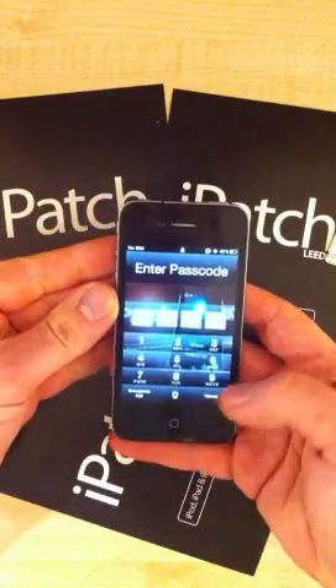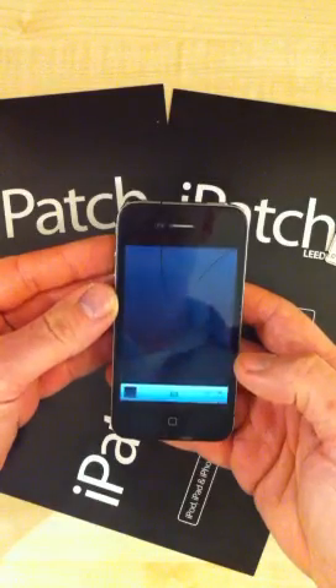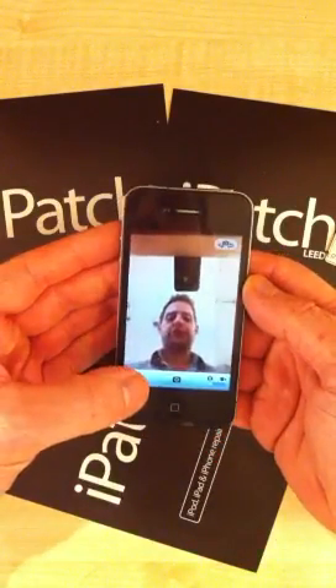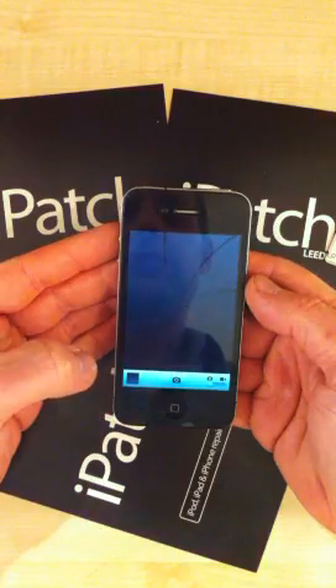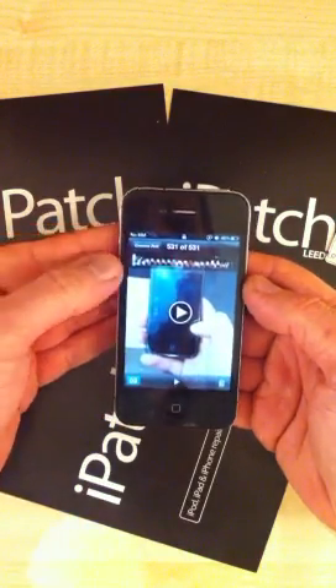So again, it's got the passcode still on there. Double-click to get to the camera, click on the camera. It's on the front-facing already. Click on view photos. And there we go — let me straight into the camera reel.